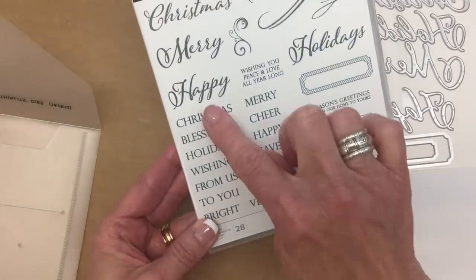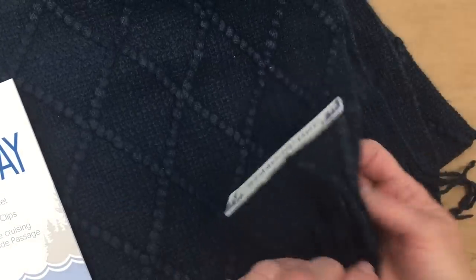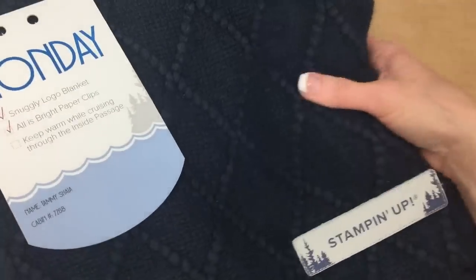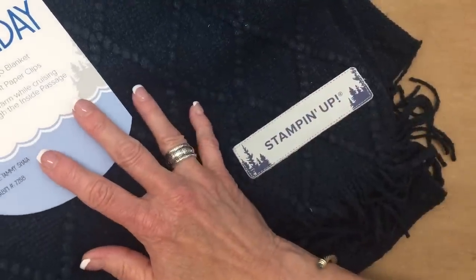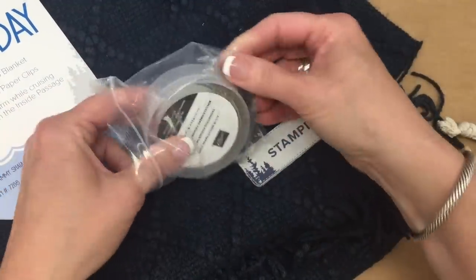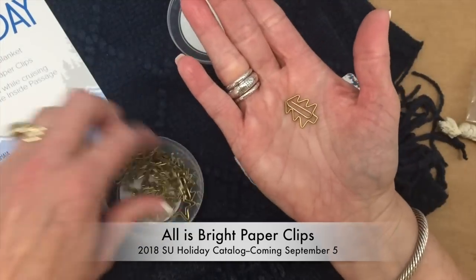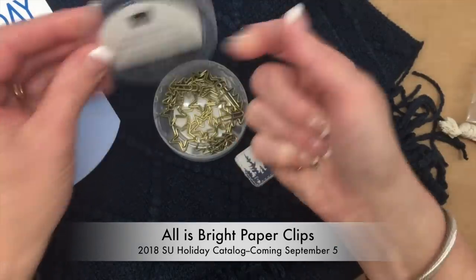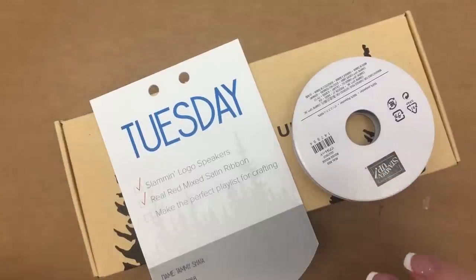Monday we received this Stampin' Up! logo blanket — it is super soft. It's a beautiful blue with the Stampin' Up! logo in the corner. It also had a little bag on top with embellishments inside: cute little tree paper clips and star paper clips, 20 in all — 10 stars and 10 trees.